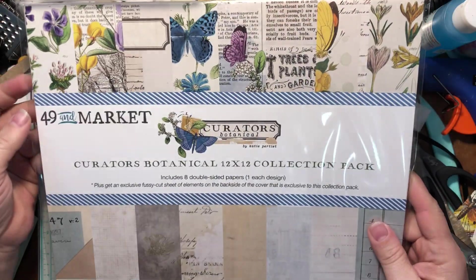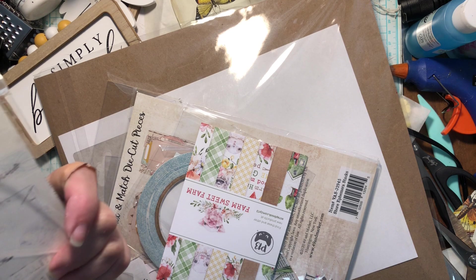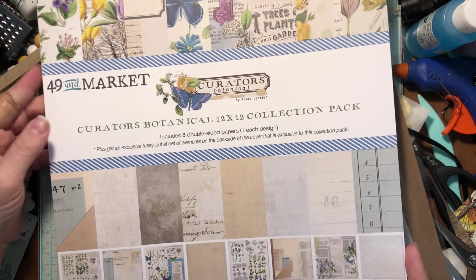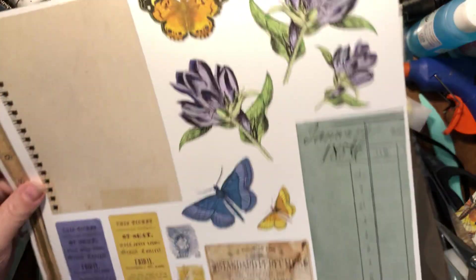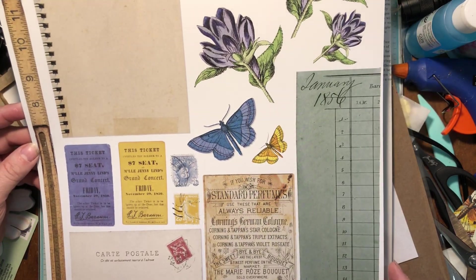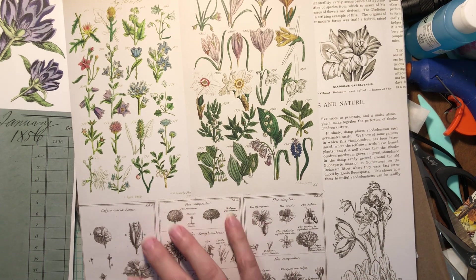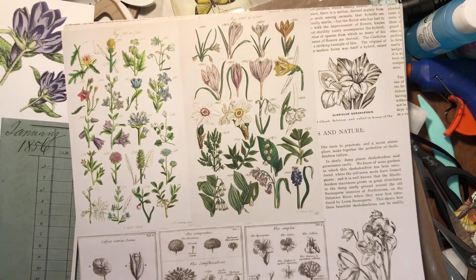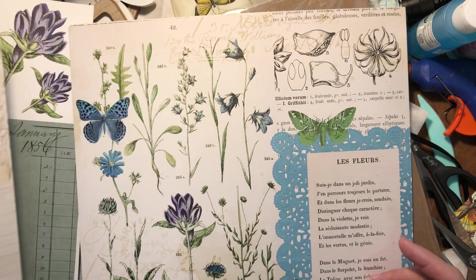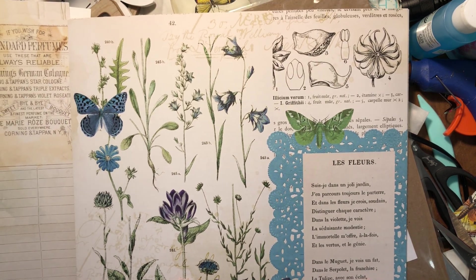Of course I had to get the paper too. Let's open this up — this paper is just so pretty. It's something I can see myself buying again and again because it's just so beautiful. I love the colors — the blues and the purples, the greens. I love the botanicals, I love the flowers. On the other side they're great for tag journaling, journaling cards — and there's some writing too. I love the colors.